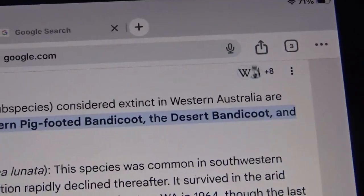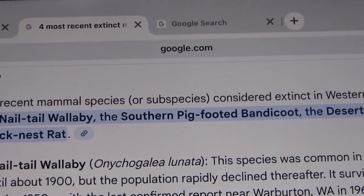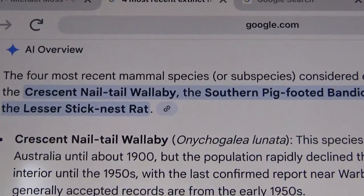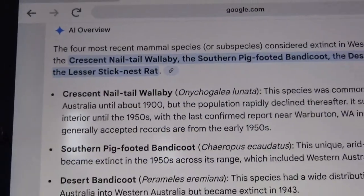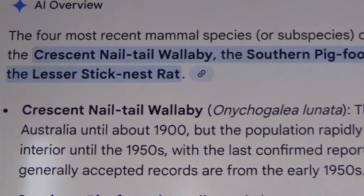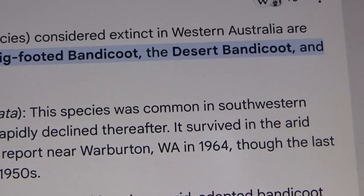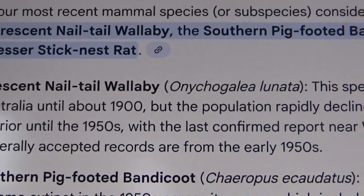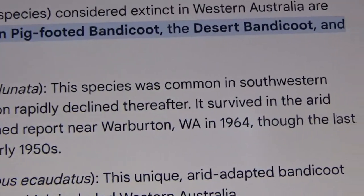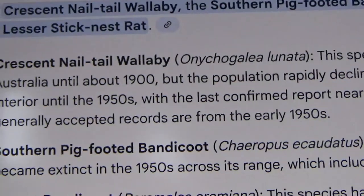Which were — or are — the Crescent Nail-tailed Wallaby, the Southern Pig-footed Bandicoot, the Desert Bandicoot, and the Lesser Stick Nest Rat. The Crescent Nail-tailed Wallaby was common in southwestern Australia until about 1900, but the population rapidly declined thereafter. It survived in the arid interior until the 1950s, with the last confirmed report near Warburton, WA in 1964, though the last generally accepted records are from the early 1950s.